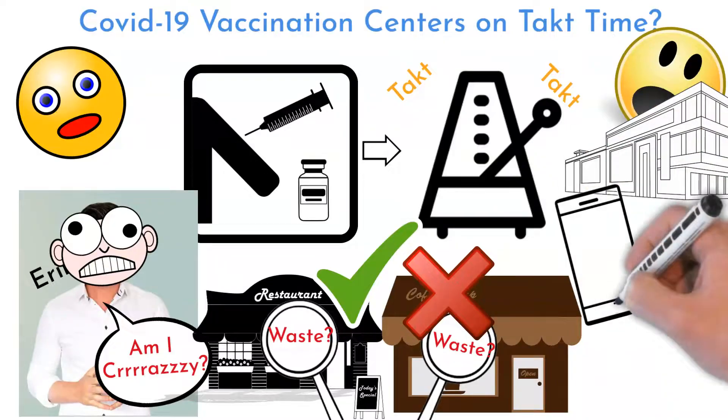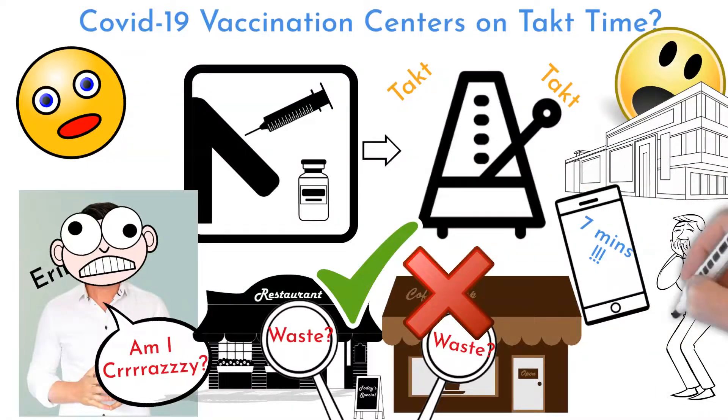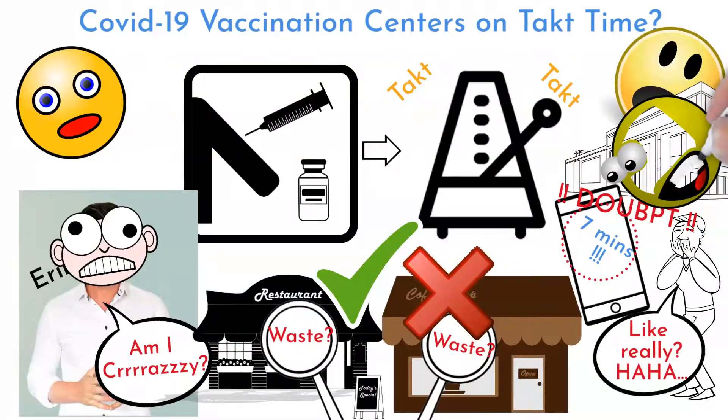I entered the vaccination center with no special expectations. I just knew from the information message that it will take seven minutes to get my vaccine. I said to myself, like, oh yes, seven minutes — haha. And positive surprises just rose up.